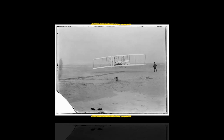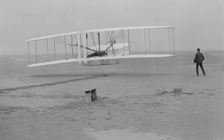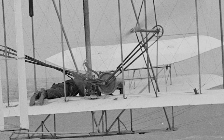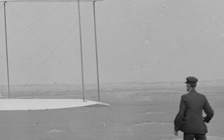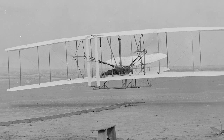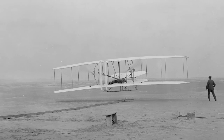The photograph of the first flight of the Wright Flyer is arguably the most important photograph in the history of aeronautics. This is the Wright Flyer taking off, Orville at the controls, lying flat, with Wilbur running along the right-hand wingtip to keep it from dragging in the sand. The first successful, powered, heavier-than-air, piloted, controlled flight of a flying machine in history.